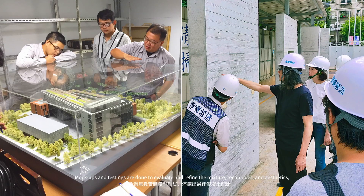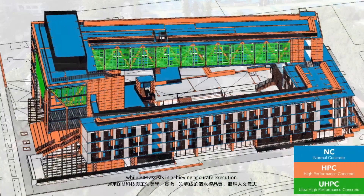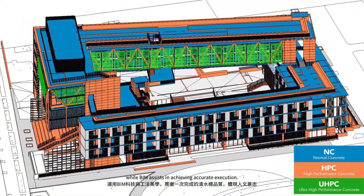Mockups and testings are done to evaluate and refine the mixture, techniques, and aesthetics, while BIM assists in achieving accurate execution.